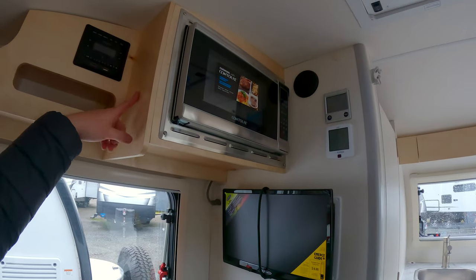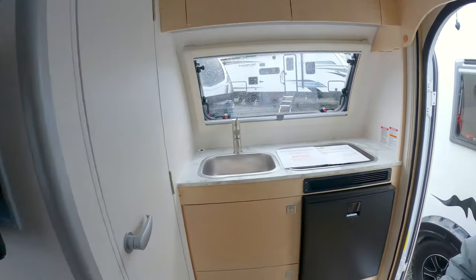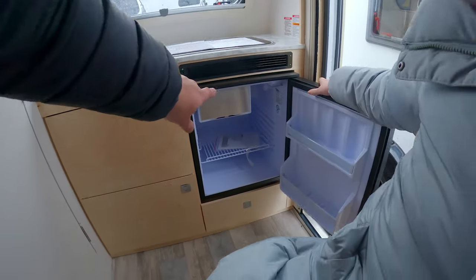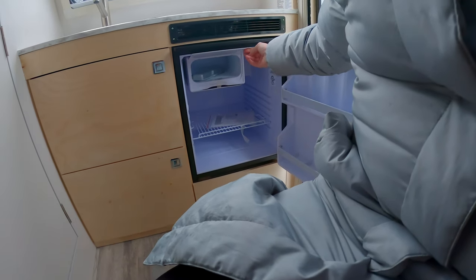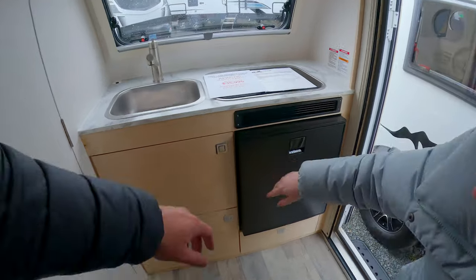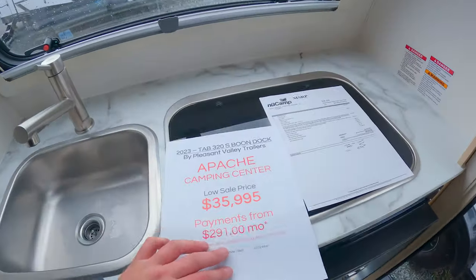Believe it or not, even in this small space we still have a microwave, and you can option in an air conditioner if you choose. People do full-time in these, which is really nice. There's a little fridge and a tiny freezer — basically just enough to fit a package of Totino's pizza rolls.